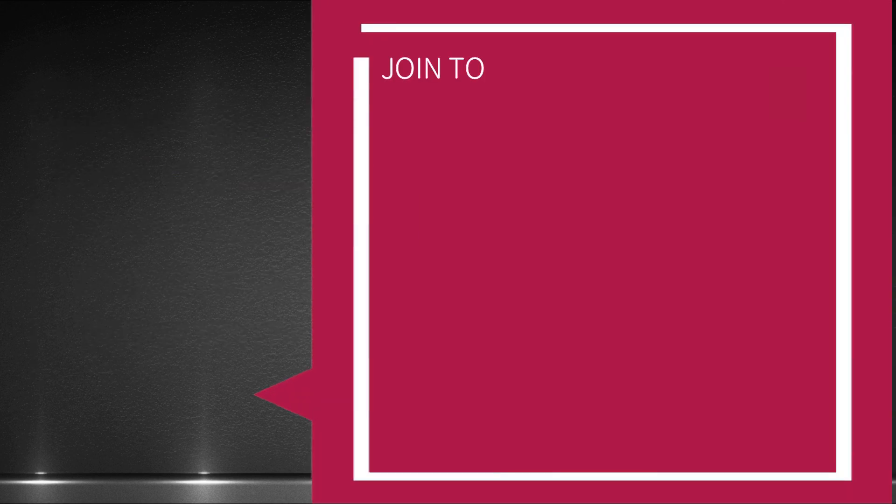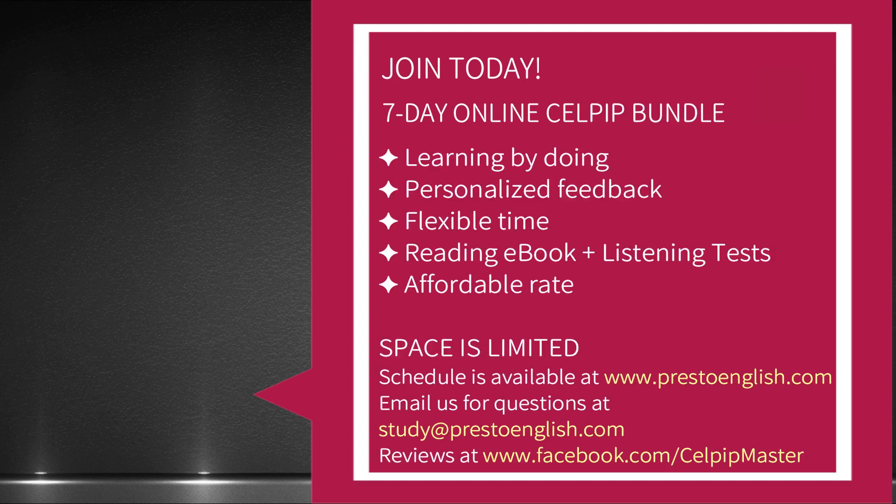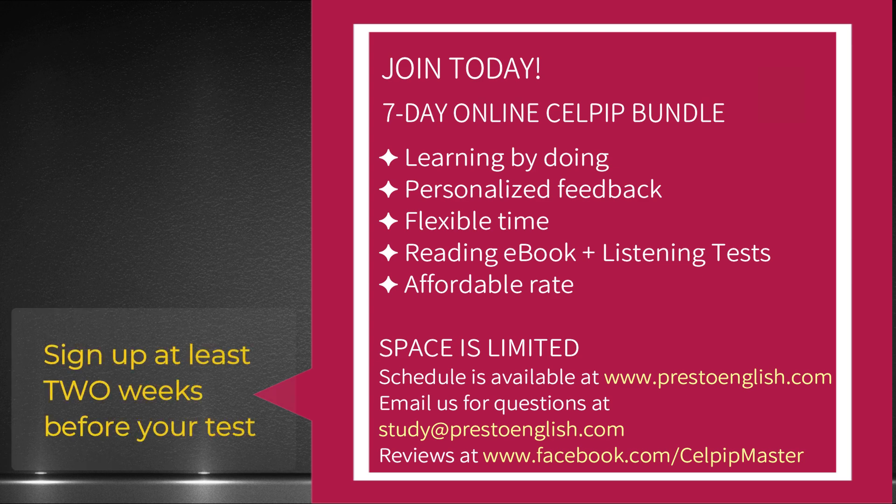If you can't do it now, you get another opportunity to have your sentences checked when you join our seven-day online CELPIP training. We start our training every Monday, and it's best if you join the session at least two weeks before your test. You want to give yourself enough time to review the materials that you learn. You will discover your weaknesses and know what to do to get your desired scores. We also have our exclusive CELPIP online listening practice and reading ebook, so check them out. Students have been able to bump up their scores with our practice materials. Go to our website at www.prestoenglish.com. You can also read reviews from our past students on our Facebook page.